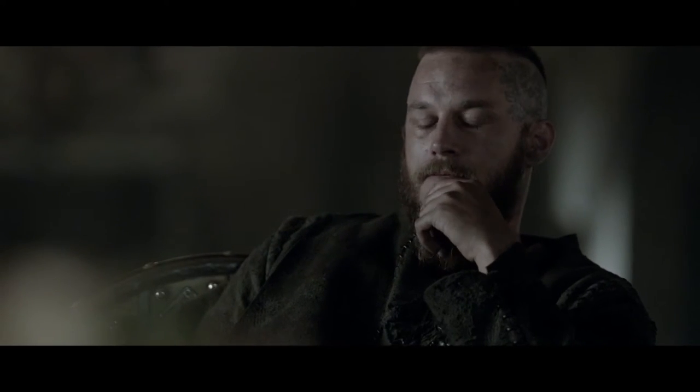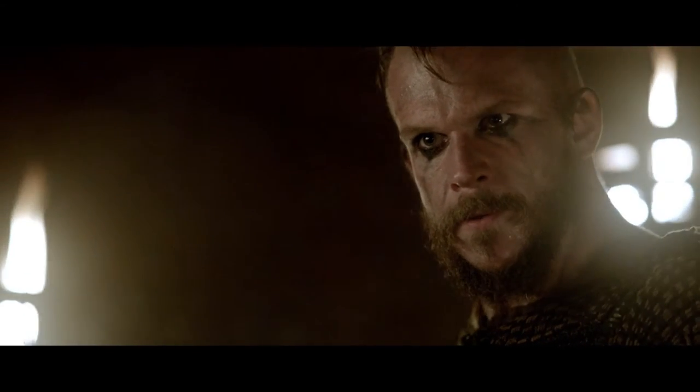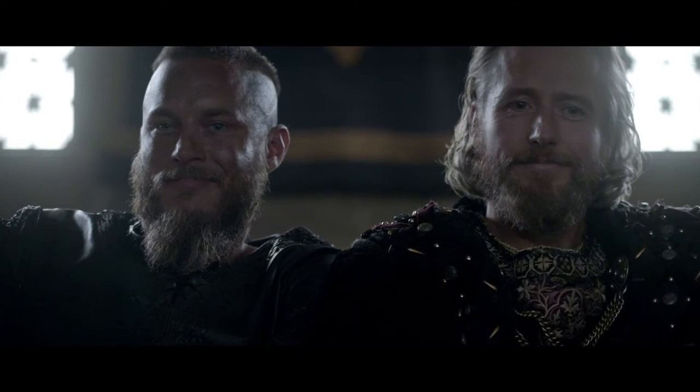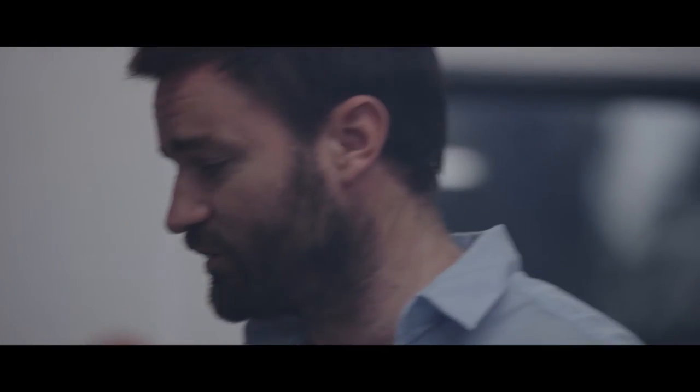Travis's beard is hand laid. Gustaf — Floki's beard — his beard's hand laid. It's more comfortable for the actor, ultimately. There's a far broader performance that they can express through the beard than they can with using traditional lace beards. Lace beards have their place, but not on this show.